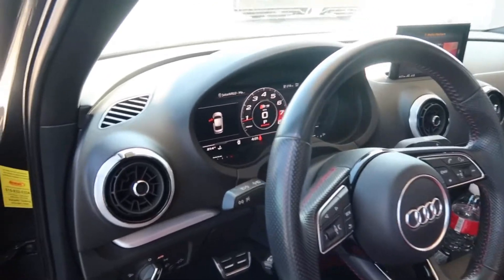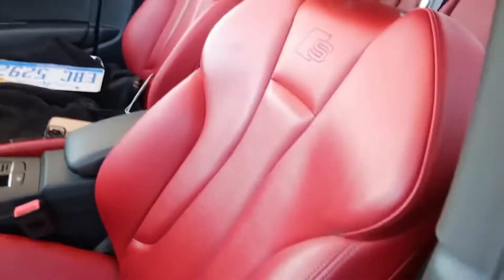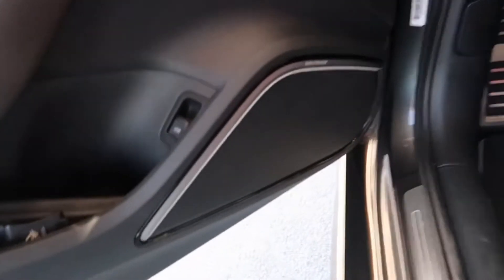Purchase has been made — 2018 Audi S3 Premium Plus. Let's go!